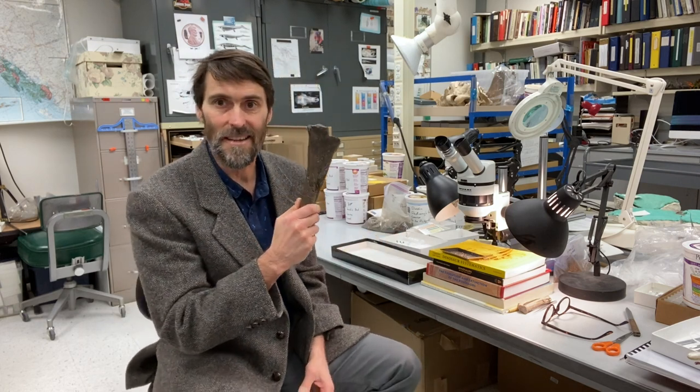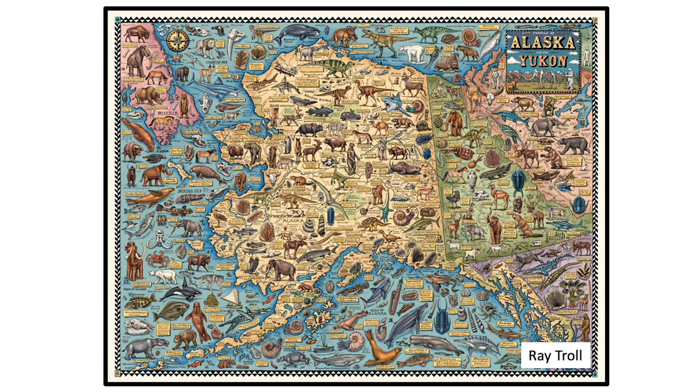Usually when you think about dinosaur fossils, you think about big bones like this, but some of the most exciting discoveries that we're now making here in Alaska concern some of the very smallest bones and teeth of any dinosaurs ever found in North America. What I'd like to do today is tell you a little bit about some of the work that we're doing at one site in particular, in what we call the North Slope of Alaska.